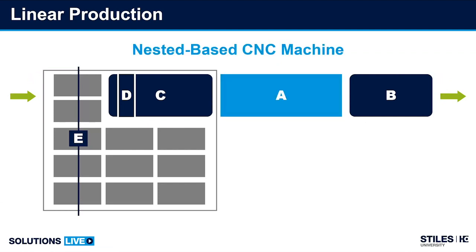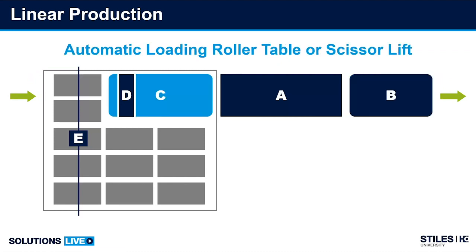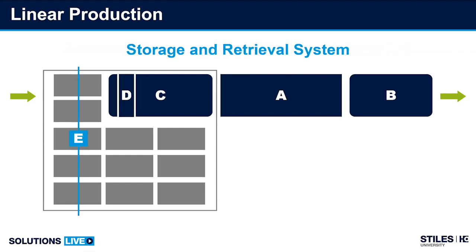The five components of linear flow manufacturing are: a standard nested-based CNC, an outfeed solution, an automatic in-feeding solution, automated and integrated part identification — in most cases in the woodworking industry, barcode labels — and automated storage and retrieval systems.